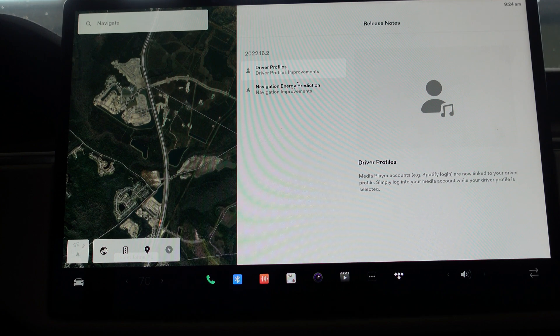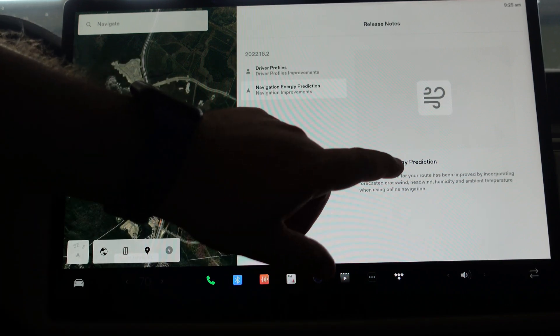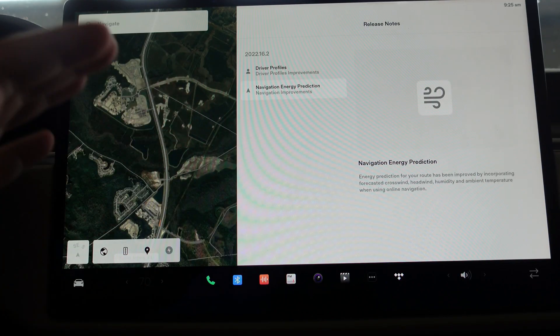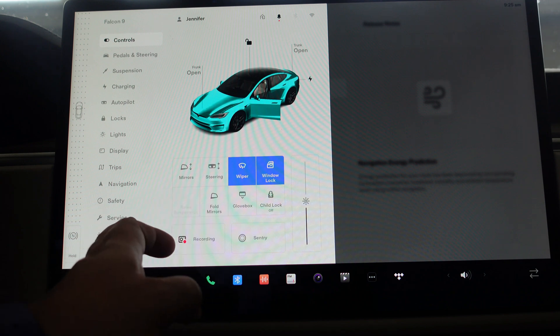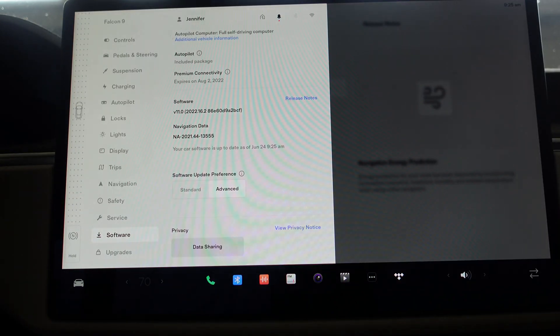Also dropping last night at the same time is version 2022.16.2. Let's look at the release notes in the Model S. You can see: driver profile changes and navigation energy prediction. We actually recently went on a road trip and our energy prediction was a lot better — about 400 miles one way — it really did take advantage of that more than I've seen in prior generations. This is version 2022.16.2, rolling out to Model 3, Y, and X over time.